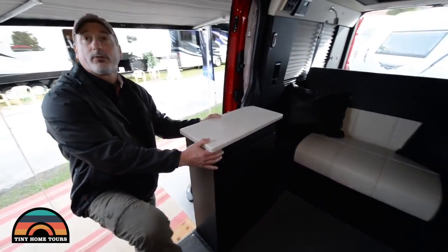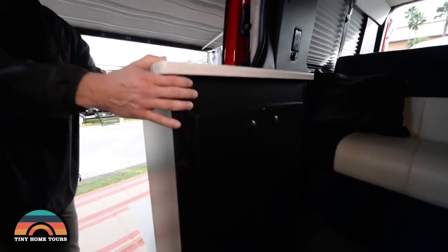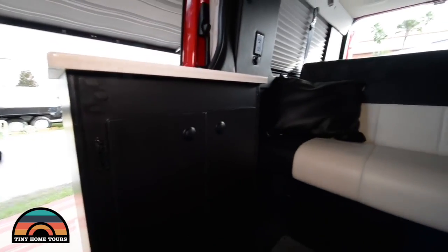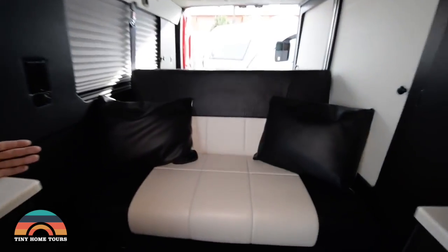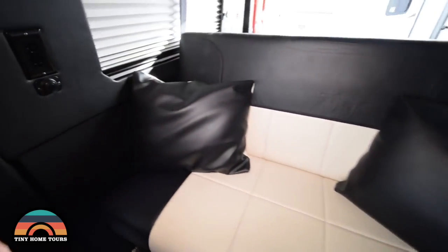There's storage here and this cabinet is removable — customers can get it out of the way for more storage on the weekend. Again, that's a sofa for three people with three seat belts, and it folds out into a 75 by 54 inch bed.